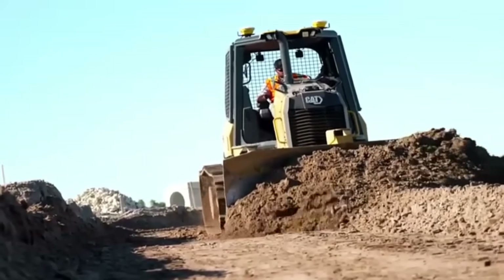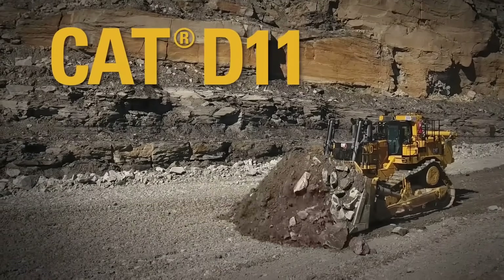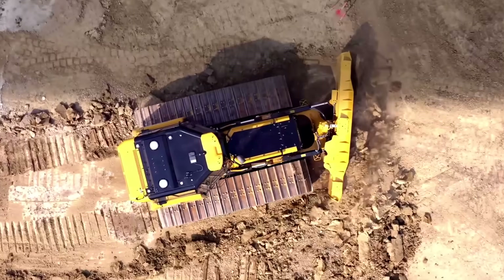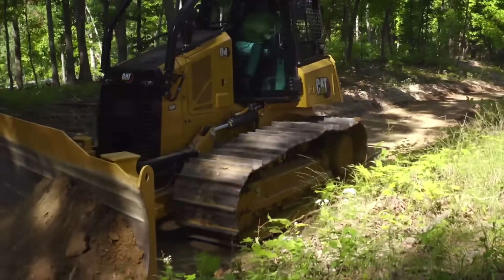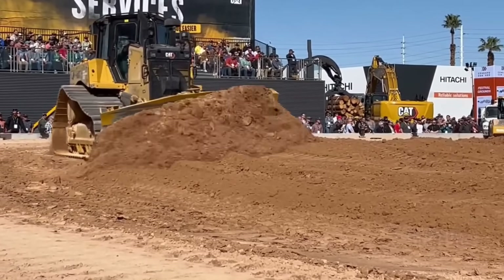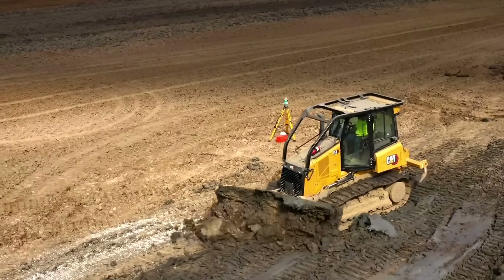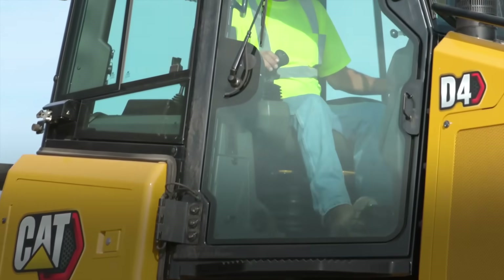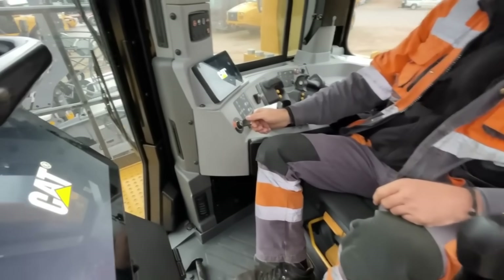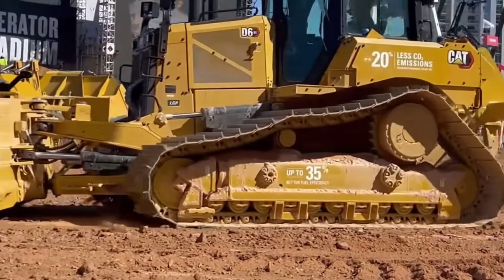From the 80-horsepower D1 focused on high-tech precision to the 850-horsepower D11, a semi-autonomous giant that moves mountains, the Caterpillar D-Series is a story of relentless innovation. Each model is a direct answer to the needs of the people building our world, a perfect blend of brute strength and brilliant technology. They started by replacing teams of horses and mules, and today they're paving the way for a future of automated, sustainable earthmoving. The legacy of the D-Series is written into the very ground beneath our feet.